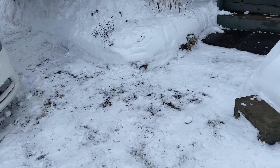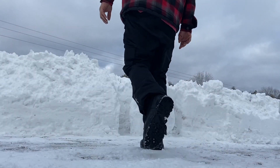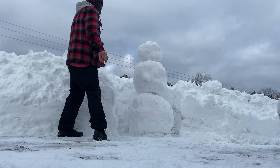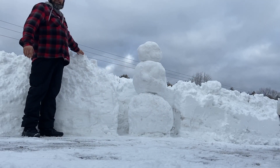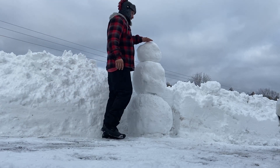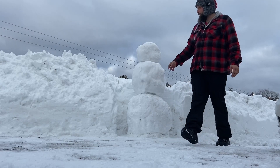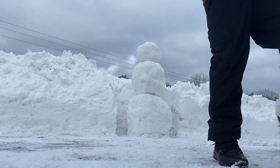Anyways, I'm going to show you how deep this is. Come see my snowman. He's like... and the wall's just below him, so you can see how high it is.